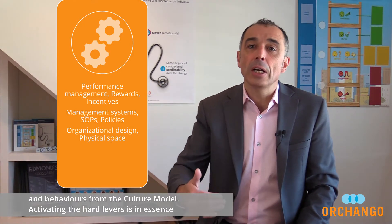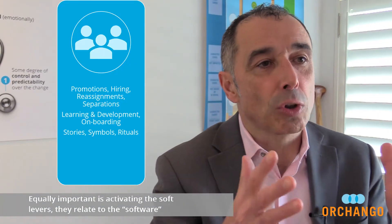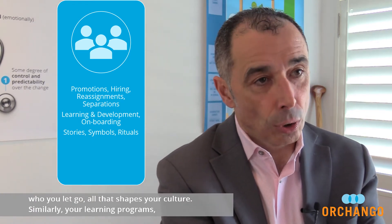Activating the hard levers is, in essence, a realignment effort. It is technical in nature. Equally important is activating the soft levers. They relate to the software of the organization, which is your people. Who you promote, who you hire, who you let go — all that shapes your culture.